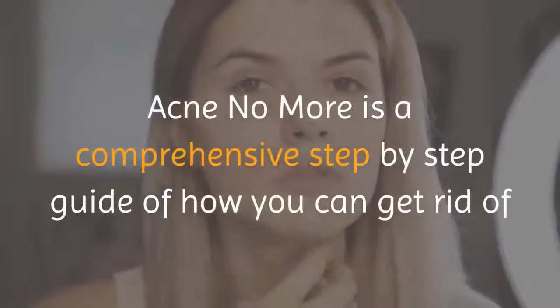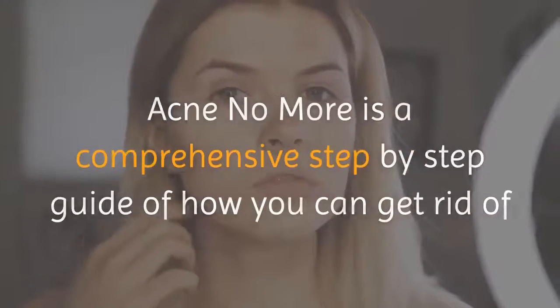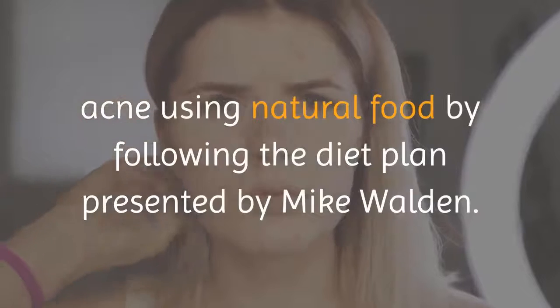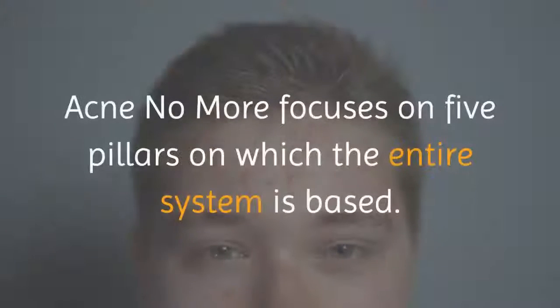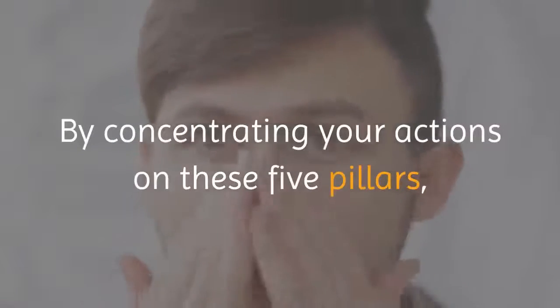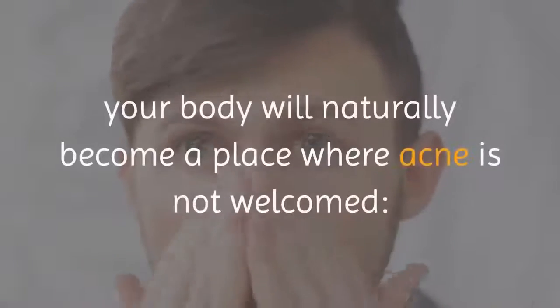What is Acne No More? Acne No More is a comprehensive step-by-step guide of how you can get rid of acne using natural food. By following the diet plan presented by Mike Walden, Acne No More focuses on five pillars on which the entire system is based. By concentrating your actions on these five pillars, your body will naturally become a place where acne is not welcomed.